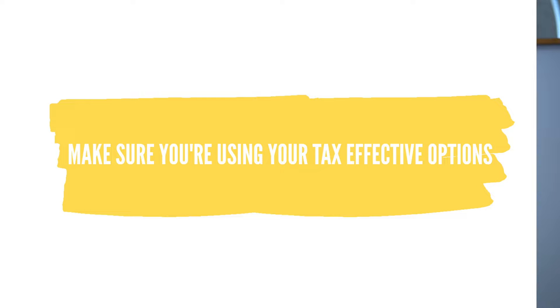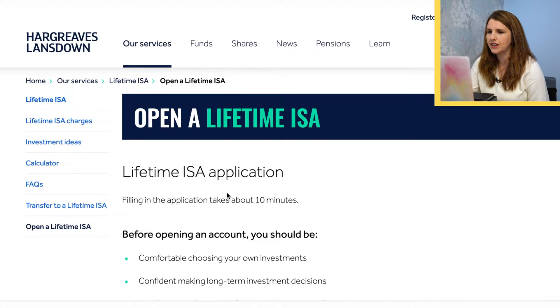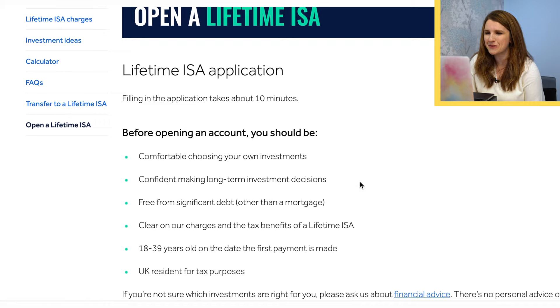I'm using it now as part of a strategy to get that little bit of bonus on extra money, but of course it's all counting towards my £20,000 per year. Whatever flavours you use, just make sure you're using your tax-effective options — whether that be investment ISAs, cash ISAs, or Lifetime ISAs. So let's actually do this — I'm going to click on 'Open a Lifetime ISA.' It'll take about 10 minutes. Make sure you're okay with picking investments, you know what you're doing, and you are a UK resident.